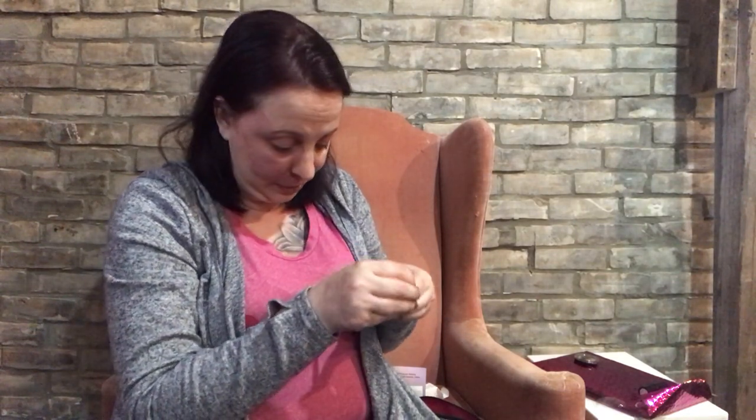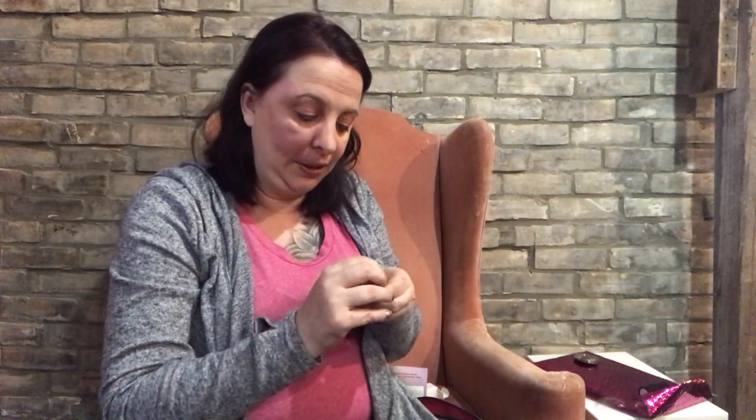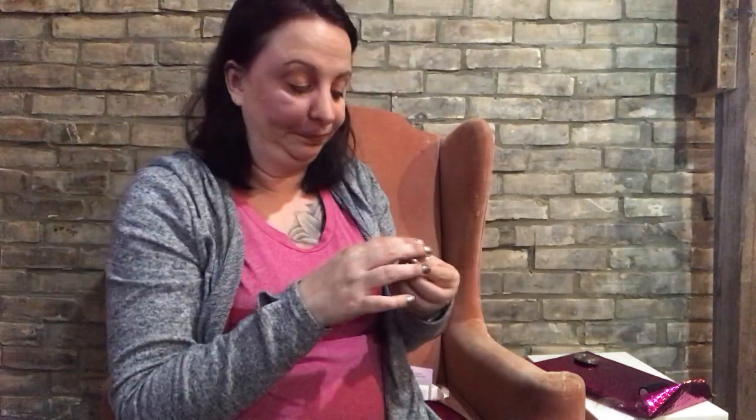I also got this rose gold Pixie eyeliner, because I am in love with rose gold — it's one of my favorite colors. I believe this is actually a full size for three dollars, which is a steal. I just peeled my nail polish trying to open it! Oh wow, that is pretty — I don't think that's quite rose gold, but maybe it's the lighting. I am definitely going to be using this.